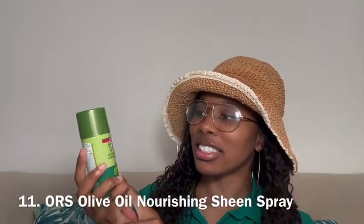Next on my list is this ORS Olive Oil Nourishing Sheen Spray in the travel-friendly size. I loved this on vacation because I could easily open it and just spray. You can find this at your local beauty supply store for an affordable price, or I can leave a link down below.